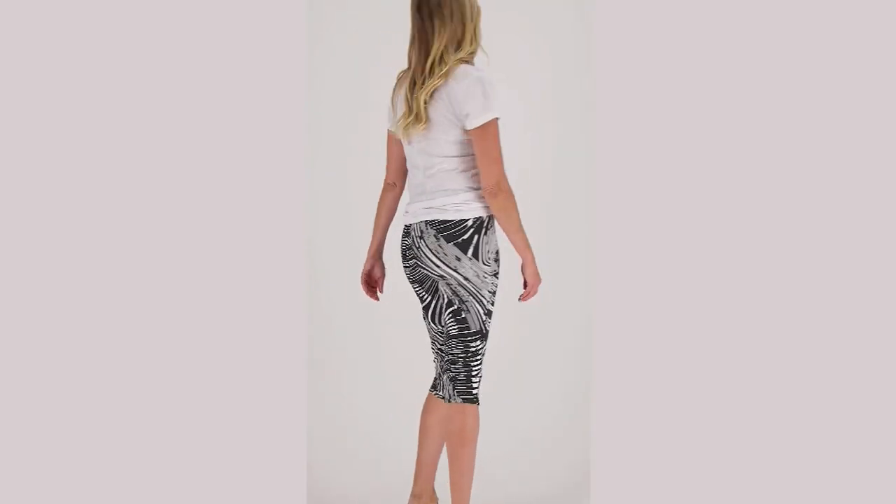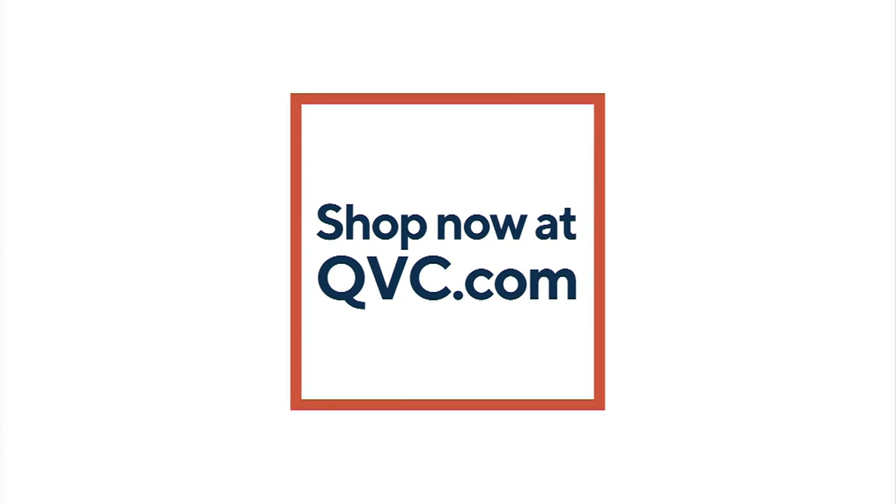Speaking of our where-to-wear segment, please go to my Instagram — Leah Williams QVC — and vote. I want you to vote. I want you to tell us where to go.